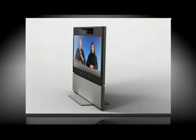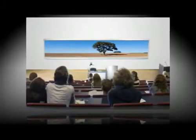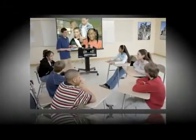The Tanberg C90 is inspiring, giving endless integration possibilities. Integrate into telepresence and collaboration studios, boardrooms and auditoriums, education environments,